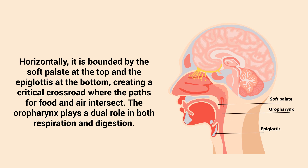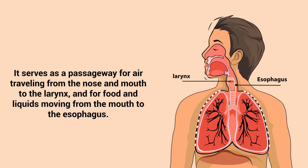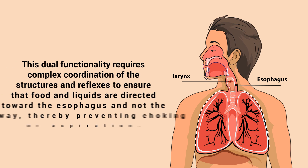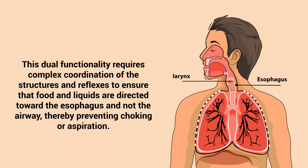The oropharynx plays a dual role in both respiration and digestion. It serves as a passageway for air traveling from the nose and mouth to the larynx, and for food and liquids moving from the mouth to the esophagus. This dual functionality requires complex coordination of structures and reflexes to ensure that food and liquids are directed toward the esophagus and not the airway, thereby preventing choking or aspiration.